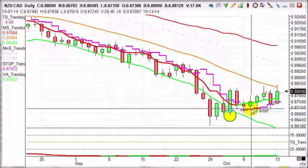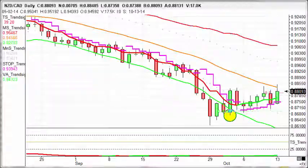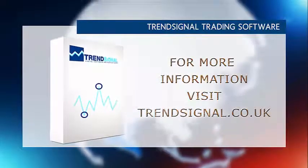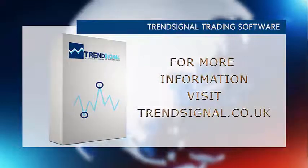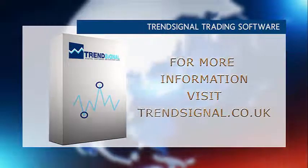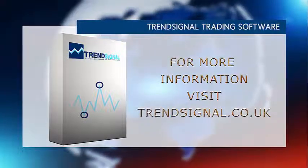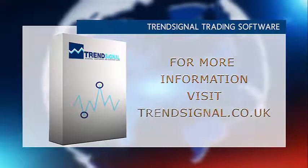So today's market of the day is New Zealand against the Canadian dollar. If you'd like more information about trading the right way, Trend Signal is giving you the opportunity to see and hear about its services live at a free online seminar. Take a look at the Trend Signal website for the latest events and to book your free place.